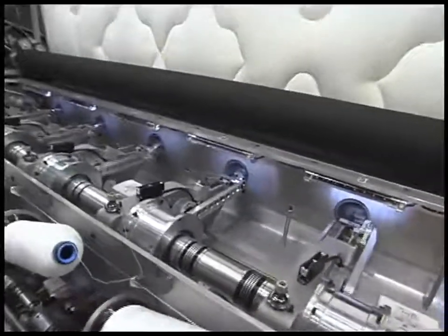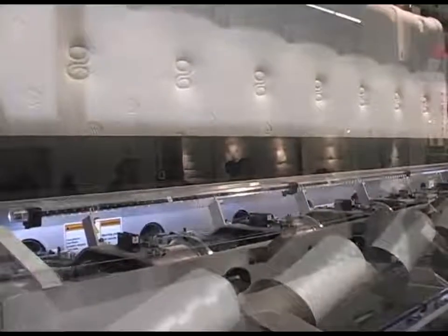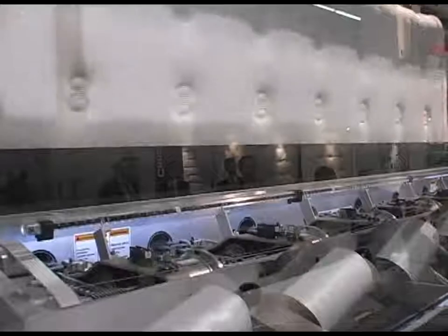Machine and operator productivity are greatly improved by ways of improved material usage and a 15 to 25 percent higher throughput as compared to today's high-speed quilters.